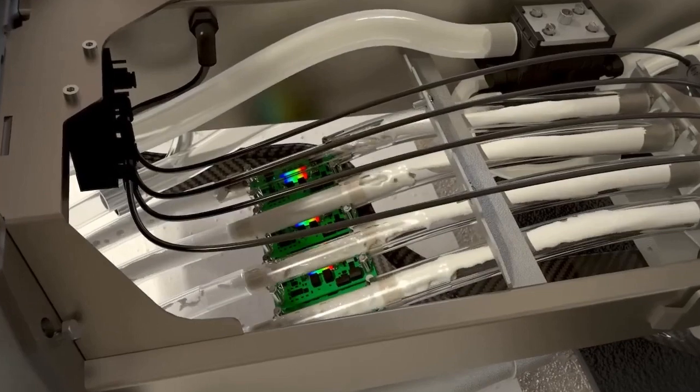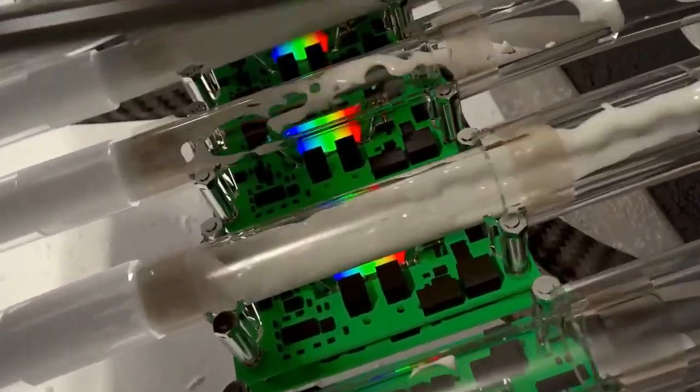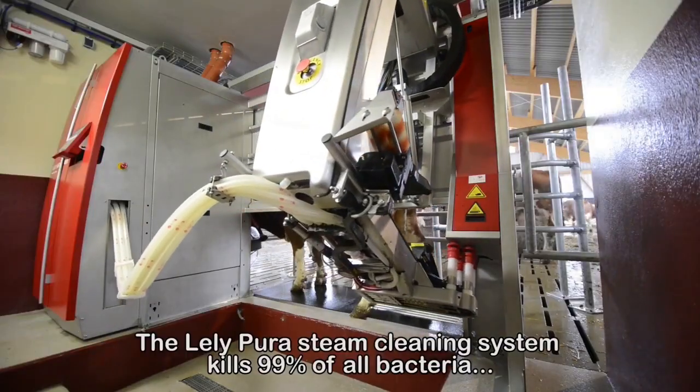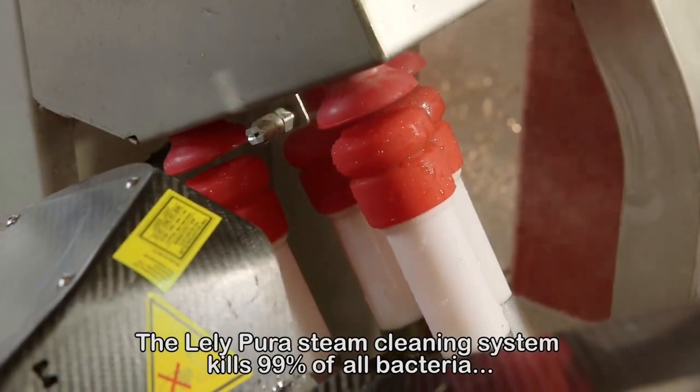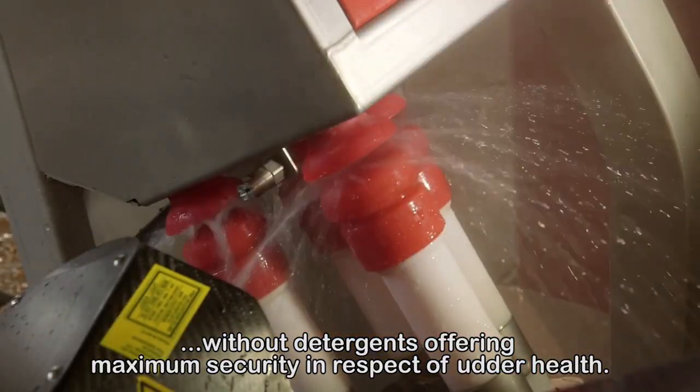During milking, the MQC monitors the milk continuously, safeguarding the quality of the milk. The system kills 99% of all bacteria, without detergents, offering maximum security in respect of udder health.